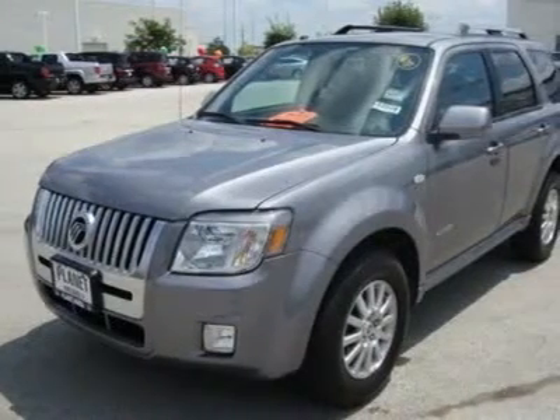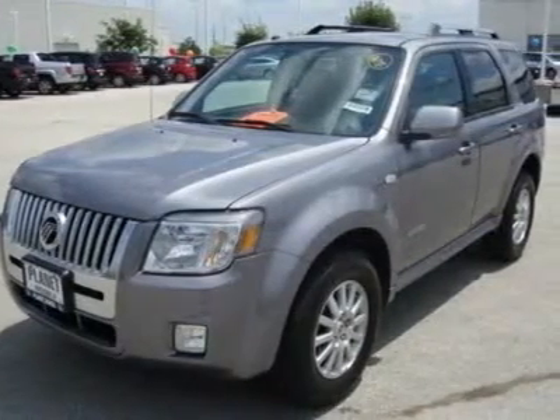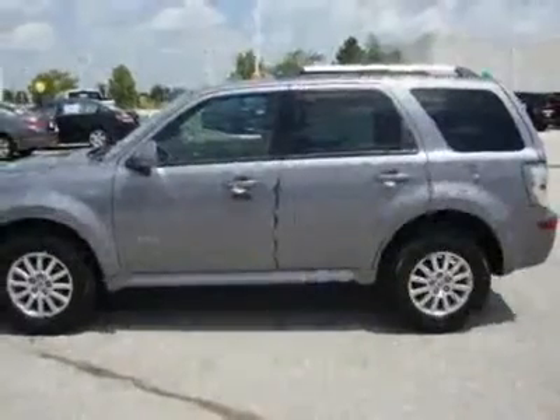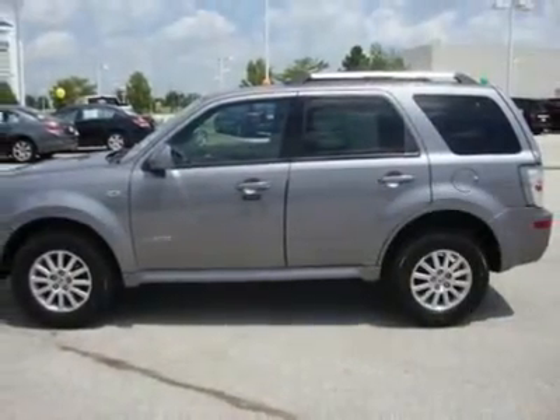Power driver seat, leather seats, bucket seats, pass-through rear seat, second row bench seat, auxiliary power outlet, front floor mats, rear floor mats.